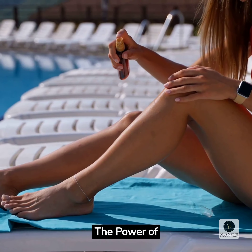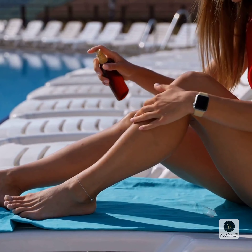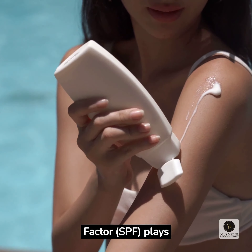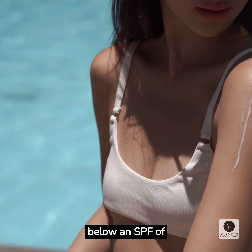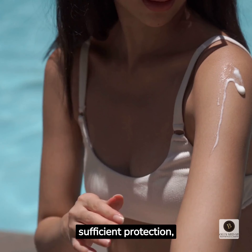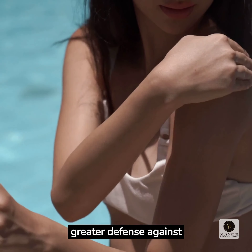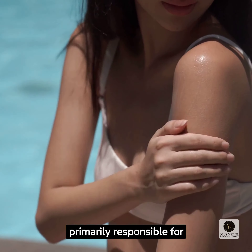The Power of SPF and Proper Application. When selecting a sunscreen, the sun protection factor plays a vital role. Remember, anything below an SPF of 45 may not provide sufficient protection, especially during peak sun hours. Higher SPF values offer greater defense against UVB rays, which are primarily responsible for sunburns.